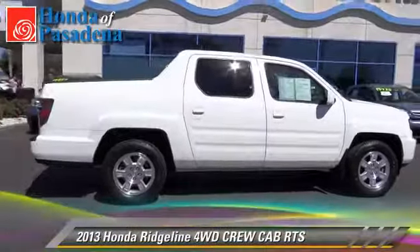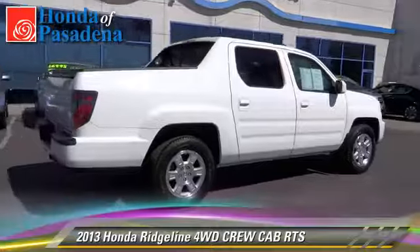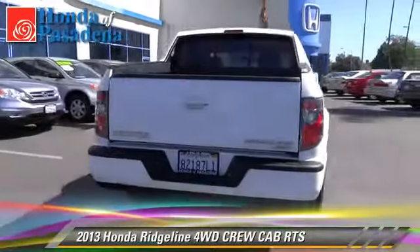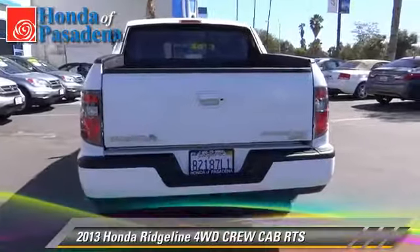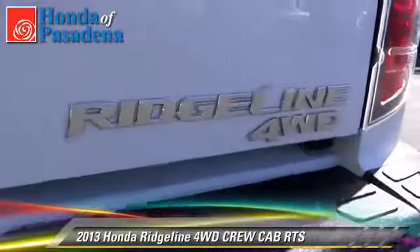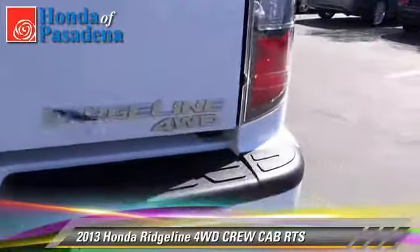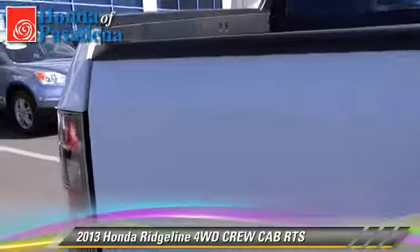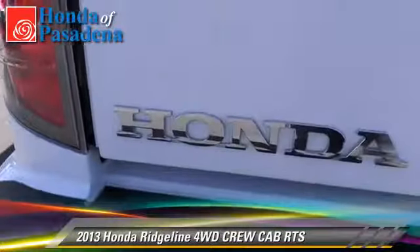The 2013 Honda Ridgeline RTS. This is a crew cab pickup truck with an automatic transmission. This four-wheel drive pickup truck, with fewer than 30,000 miles on the odometer, is well equipped. This Honda features power windows, alloy wheels, and four-wheel drive.